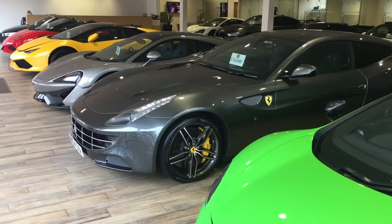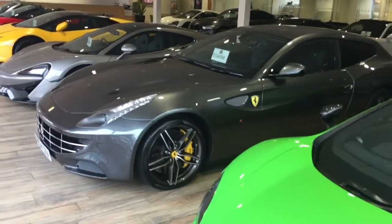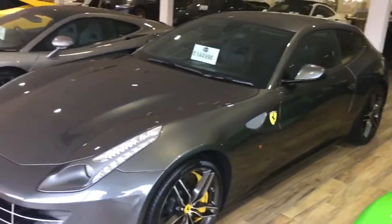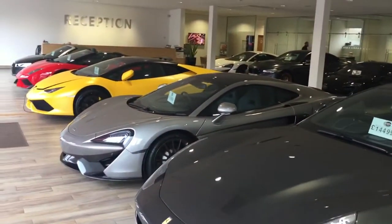Hi Kevin, it's Harry at GCMotors in Harrogate. As promised, just going to do a quick video of the R8 V10 Plus. I just thought I'd start in the showroom on the other end just to show you some of the cars that we've got in at the moment.